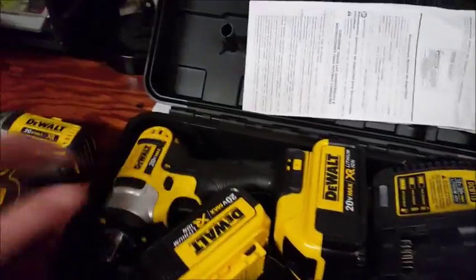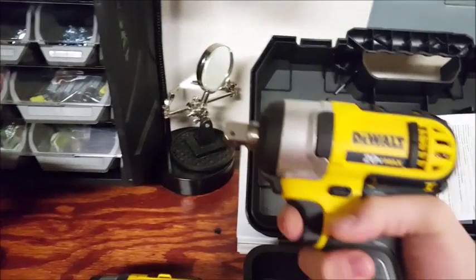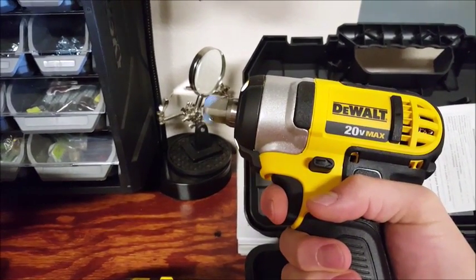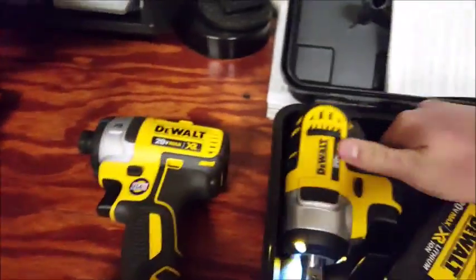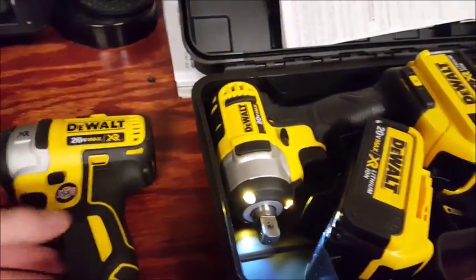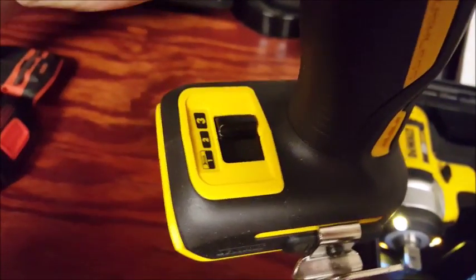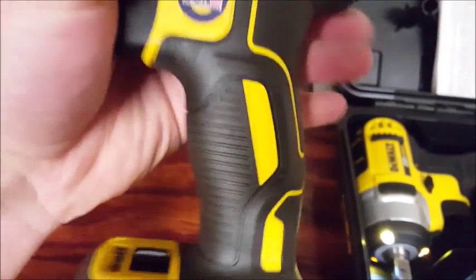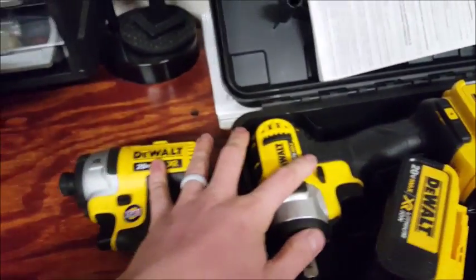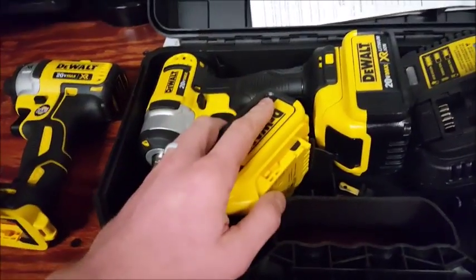It came with the charger, two batteries, the impact, and then I bought the quarter-inch one separately. What's really nice is both of these have variable speeds, so it's not straight on or straight off. They both have light delays for 15 seconds — they'll stay on. What's nice about this one is it actually has three different speeds: one is for just screwing, two is low impact, and three is high impact.